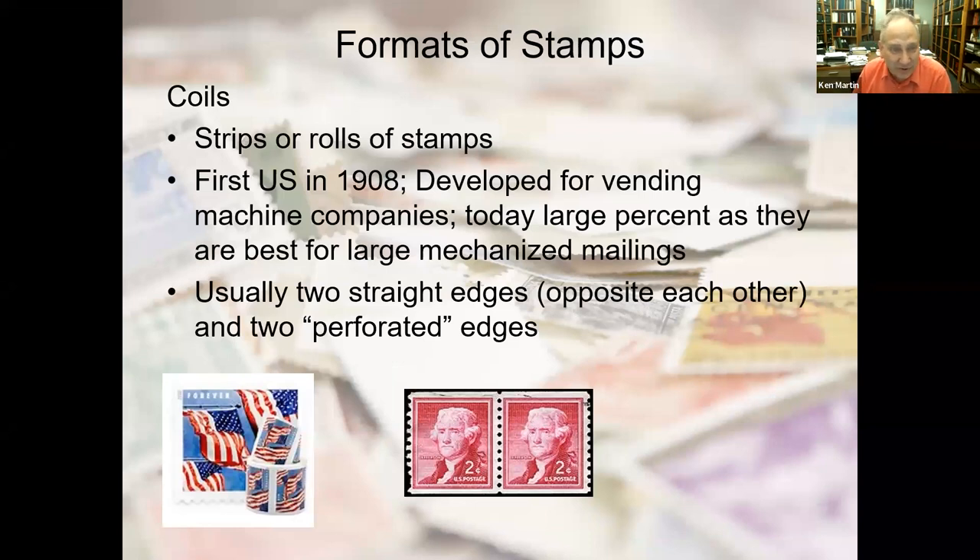If two straight edges are opposite each other, the stamp would be a coil. Coils are strips or rolls — today in the U.S. you can have coils as few as about 100 stamps up to 10,000 for mass mailings. They were first used in the U.S. in 1908, developed for vending machine companies. A large percent of stamps used today in large mechanized mailings are coils. They usually have two straight edges opposite each other — most commonly top and bottom — though some have the sides as straight edges.